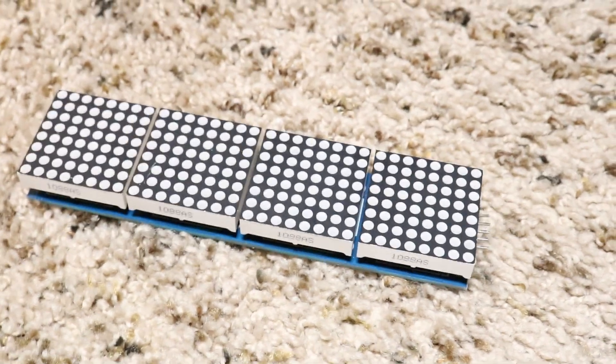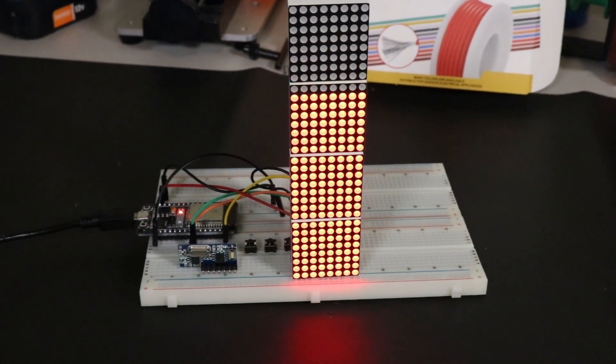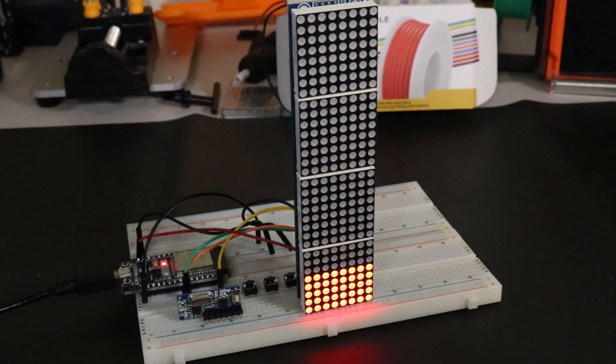Finally I reached for the MAX7219 matrix display. This was perfect for what I wanted, and the idea was simple: the display would be fully illuminated at sunrise, and as the day went on, would tick down. While the idea was simple, implementing it was not nearly as easy as I thought it would be.